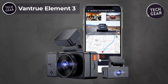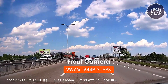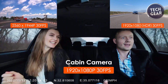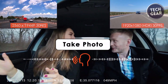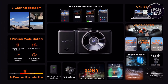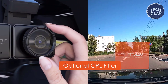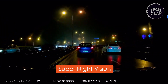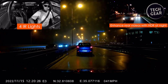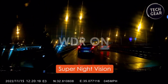The Vantrue Element 3 redefines the standard for 3-channel dashcams, offering comprehensive coverage at a price of $360. Featuring the powerful Novatek dual chip, this triple cam records the front, cabin, and rear of the car simultaneously at 1944p plus 1080p plus 1080p at 30 frames per second, providing unparalleled protection against traffic disputes and fraud. The innovative 55-degree rotatable front lens accommodates various windshields and mounting angles, and the optional CPL filter enhances color clarity. Equipped with Starvis infrared night vision, the interior-facing camera with four infrared LED lights captures clear footage of drivers and passengers in low-light conditions. WDR and HDR technology ensure balanced light and dark areas for clear night videos.